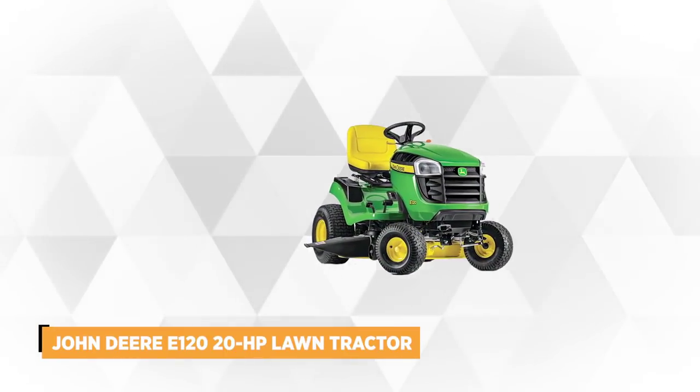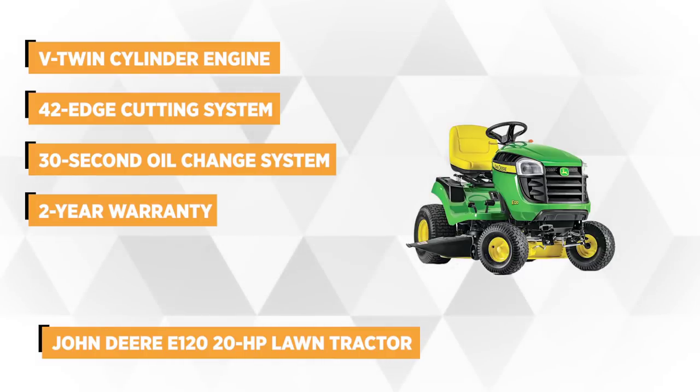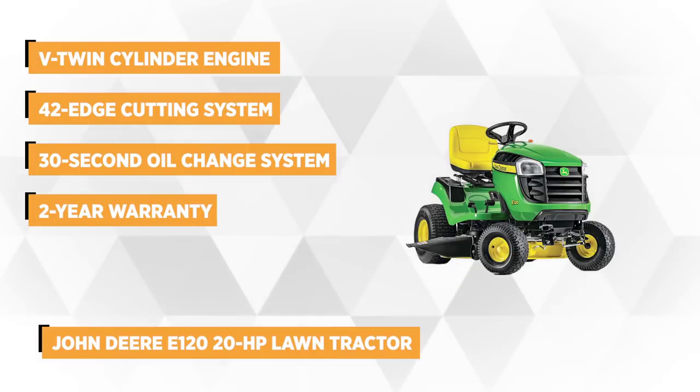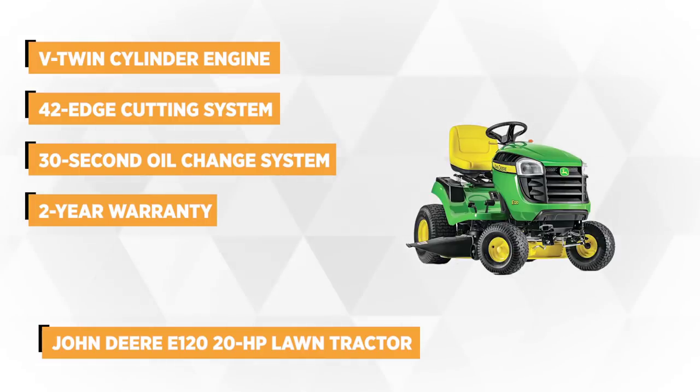At number two is the John Deere E120 20 horsepower lawn tractor. It's equipped with a powerful V-twin cylinder engine that delivers greater torque, improved sound quality, and lower vibration. It's engineered with ready-start technology, providing a car-like and choke-free start.